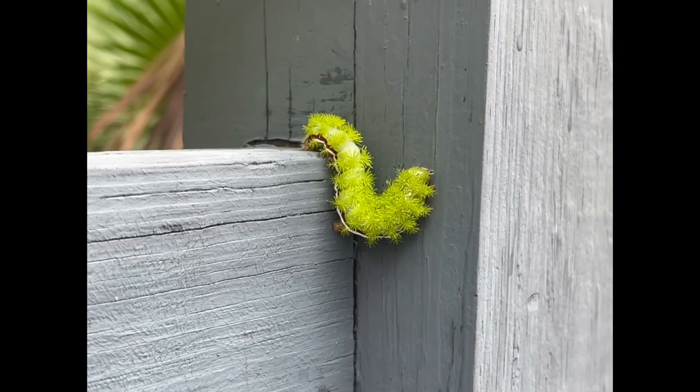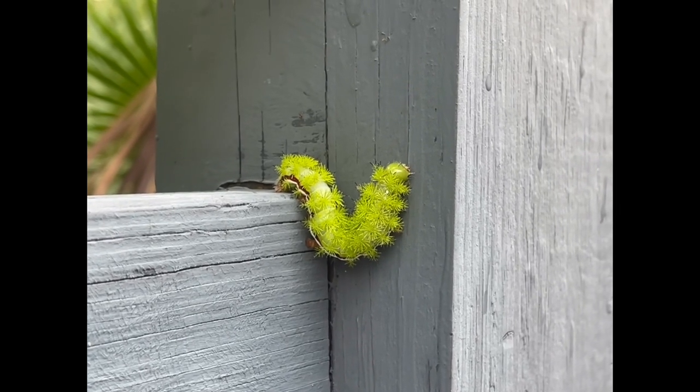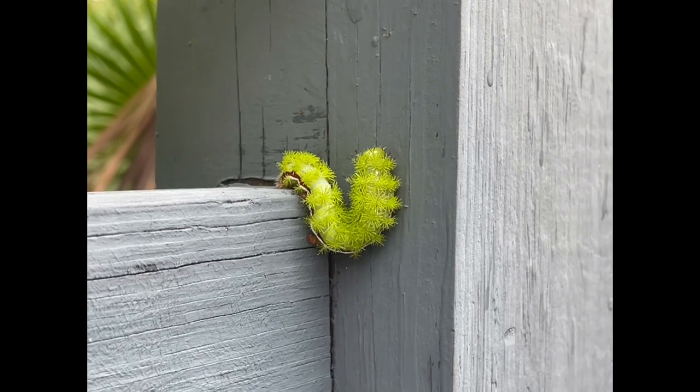Io moth lays their eggs on different leaves of different host plants. In the Florida Keys these include the point sienna, the sea poison, hibiscus, Washington fan palms, red mangroves, and nettle tree.